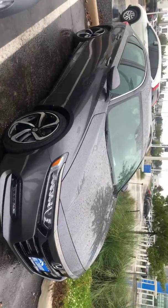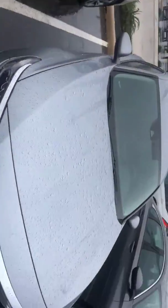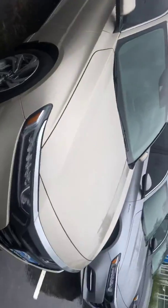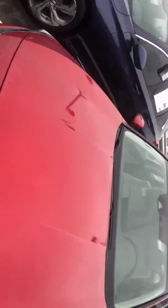Right here I have an '18 Accord Sport. This is a hybrid, just in case you're interested in a hybrid. I do have another one which is going to be my EX model, and then this is my LX, my base model. So I have quite a few for you to pick from.